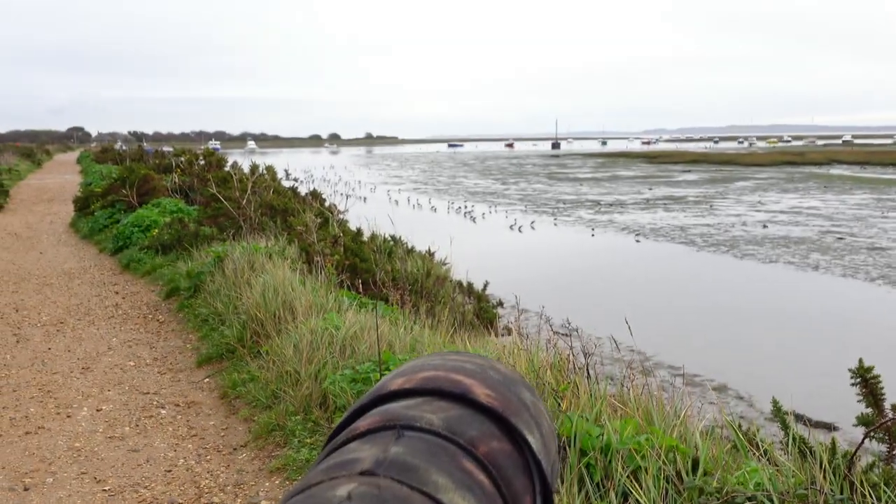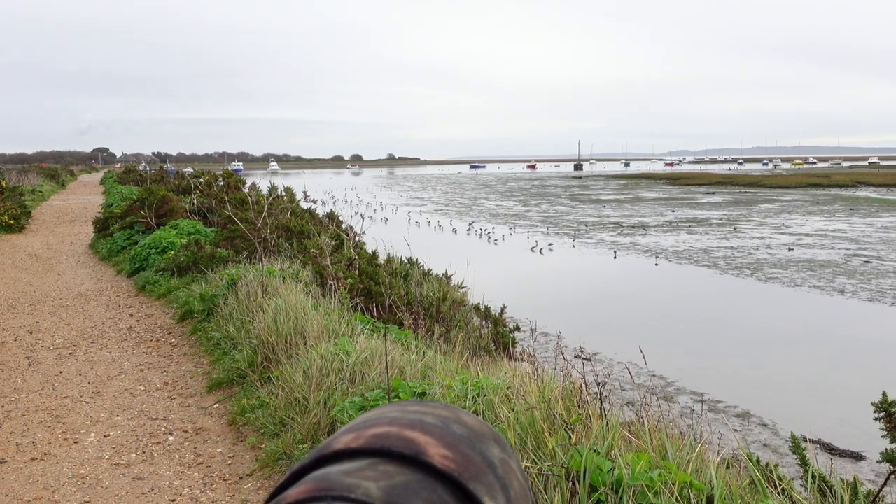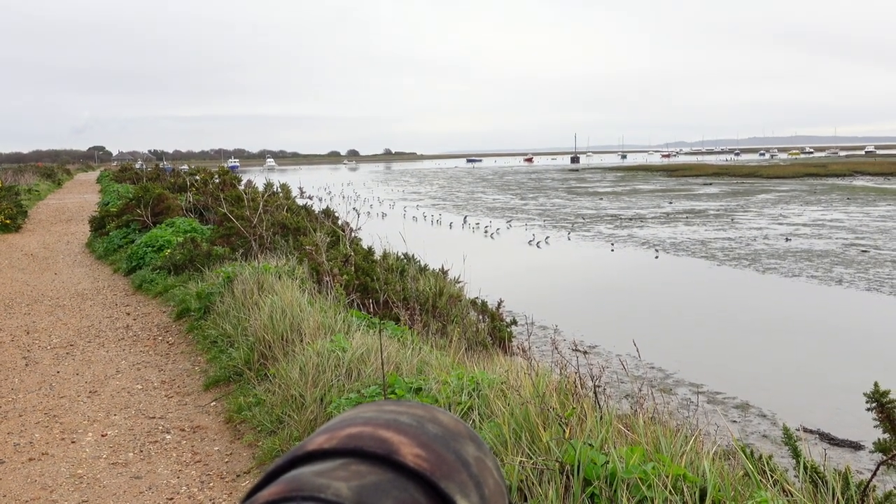Good morning and welcome to an episode of Camilla and I. Here today we're at Keyhaven, one of my favourite seaside resorts. And I had an absolute bit of luck this morning — there's a whole flock of black-tailed godwits just close to the path here.